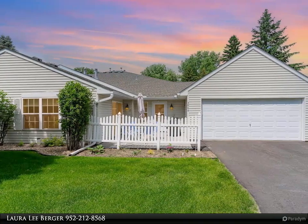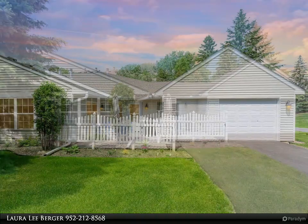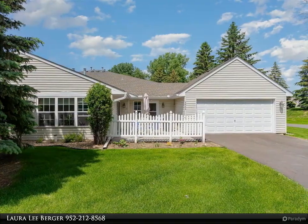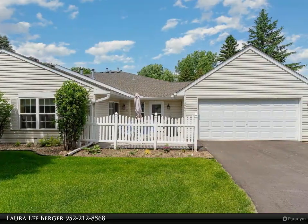Discover effortless one-level living in Eagan, tailored for those 55 and over. This charming townhome is perfectly situated near the shops at Pilot Knob and Yankee Doodle Road. Enter through a beautiful patio with a sliding glass door leading to a sunroom or the entryway.